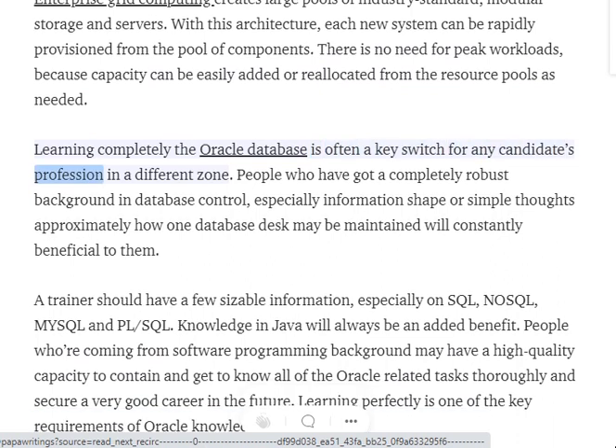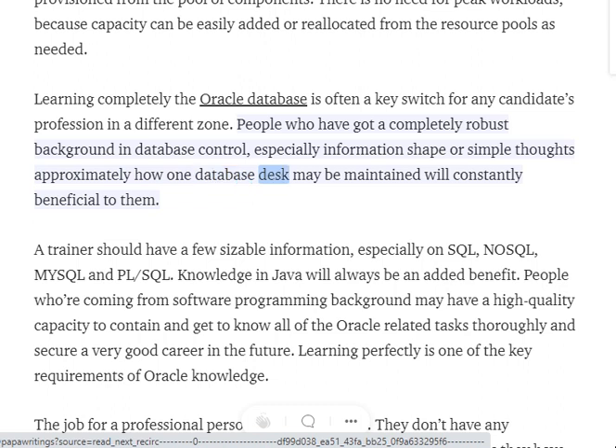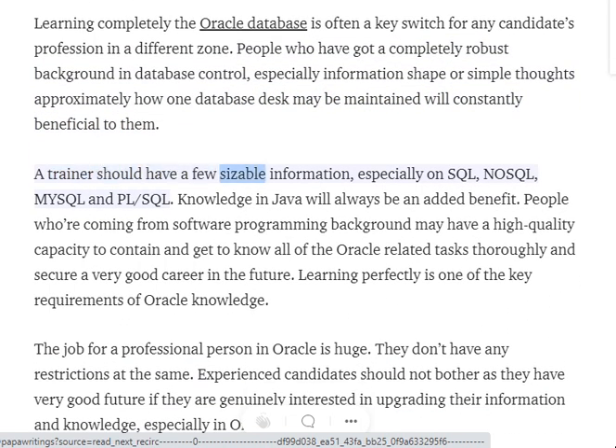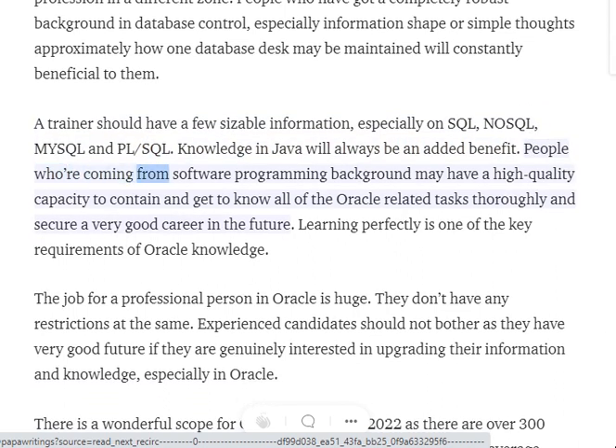Learning Oracle Database completely is often a key switch for any candidate's profession. People who have a robust background in database management, or even a basic understanding of how a database works, will constantly benefit. A trainer should have significant knowledge especially in SQL, MySQL, and PL/SQL. Knowledge in Java will always be an added benefit.